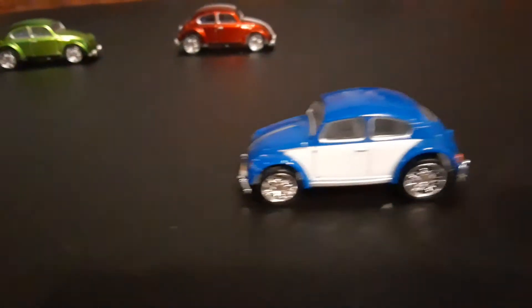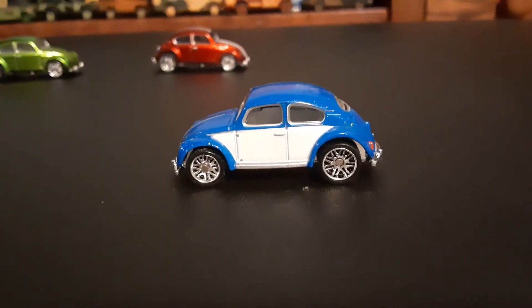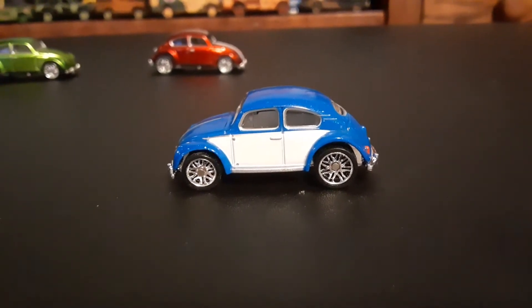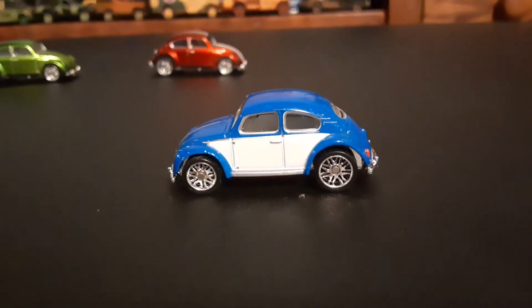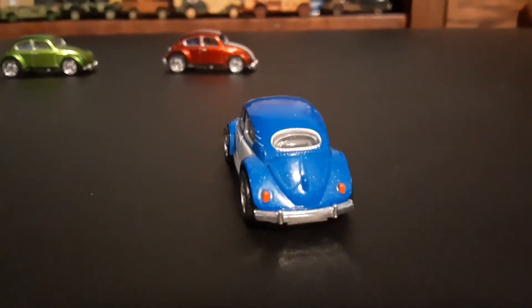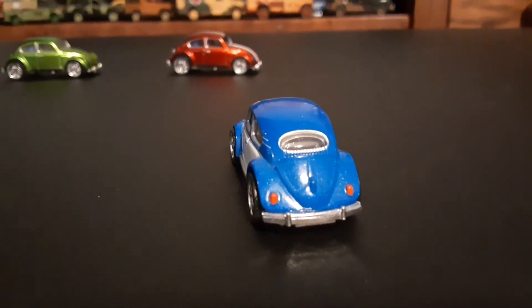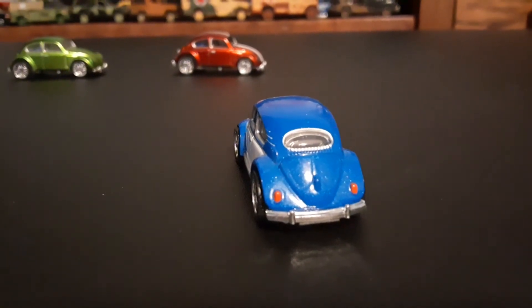The next one — the green one — is obviously my favorite, but I'm much more partial to this two-tone blue and white one than the red one. That thing really pops. They do have oval rear windows, which would be sort of mid-era VW Bug or Beetle.